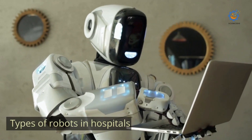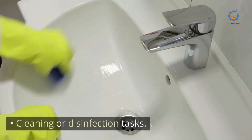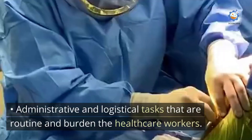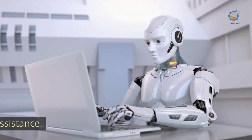Types of robots in hospitals include: food transport and supply support; cleaning or disinfection tasks; storage and distribution of medicines; surgical assistance; administrative and logistical tasks that are routine and burden the healthcare workers; and tele-assistance.